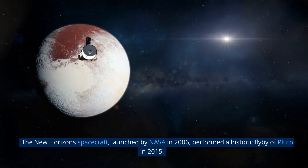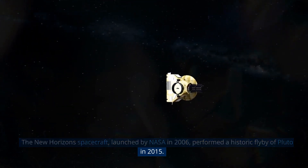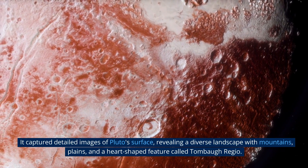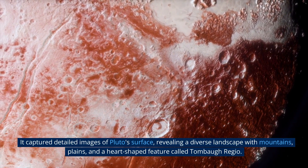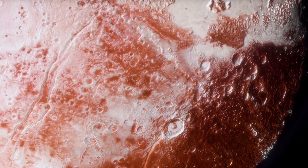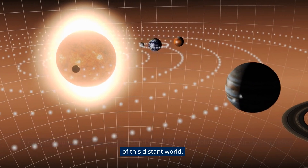The New Horizons spacecraft, launched by NASA in 2006, performed a historic flyby of Pluto in 2015. It captured detailed images of Pluto's surface, revealing a diverse landscape with mountains, plains, and a heart-shaped feature called Tombaugh Regio. It captured stunning images and collected valuable data, revolutionizing our understanding of this distant world.